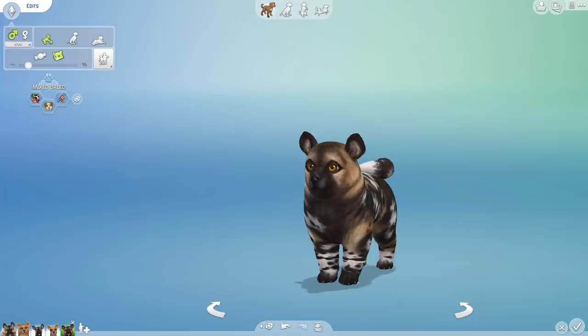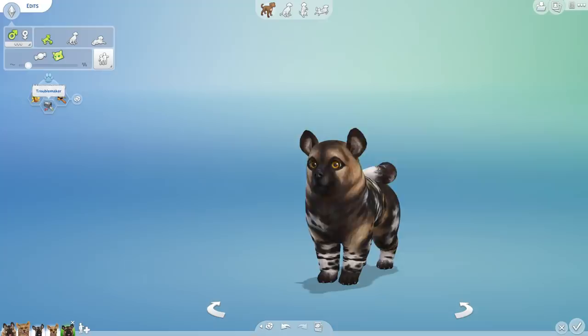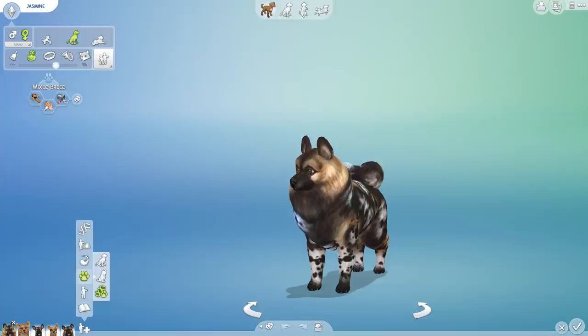That's a cute name too. Edits, you cannot produce milk — you have no cow genes in you yet. You are active, hairy, and a troublemaker. It sounds like we're going to have our hands full with this little litter! All right, next one.